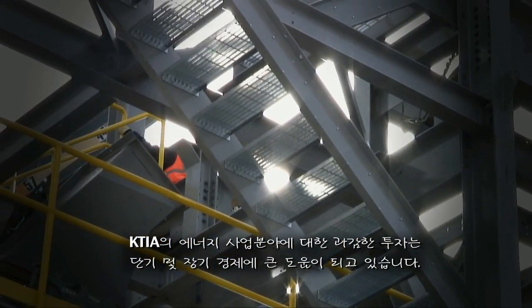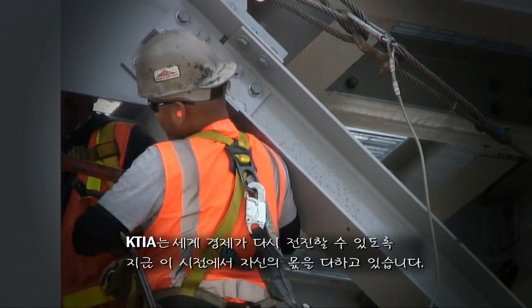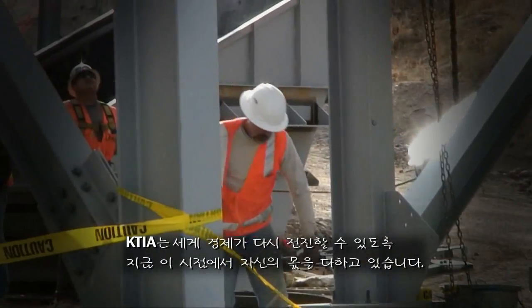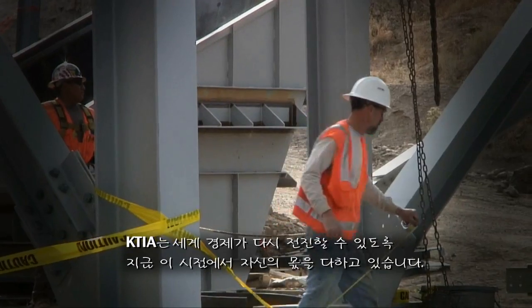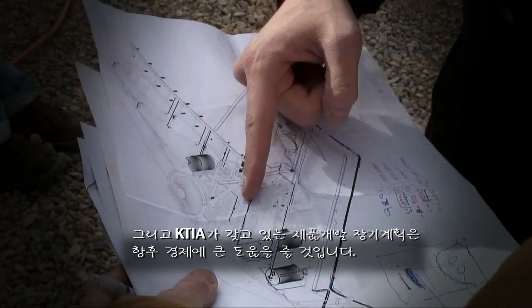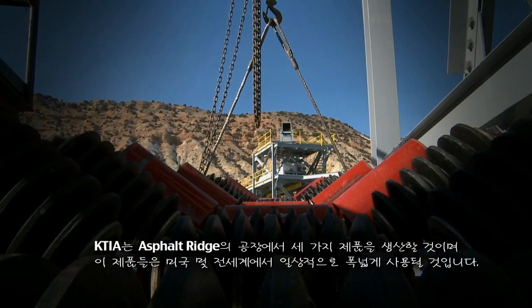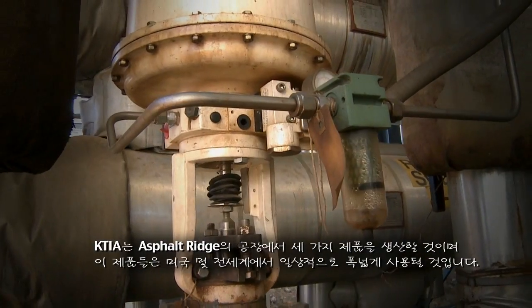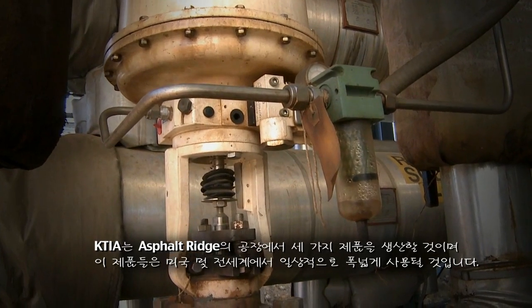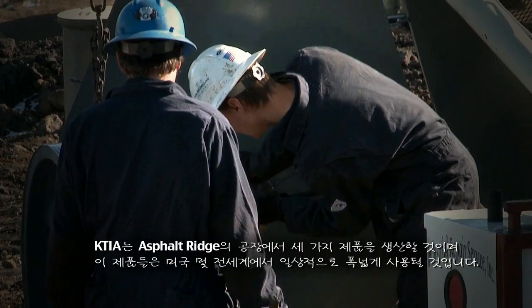KTIA's bold steps in energy extraction help the economy in both the short and long term. We're doing our part getting the world economy moving again now, and KTIA's extended vision of product development will help the economy for years to come. KTIA will be producing three products at the Asphalt Ridge facility that will be put to work in a wide range of daily uses in America and all over the world. Generally, there are three main products that can come out of their overall slate.